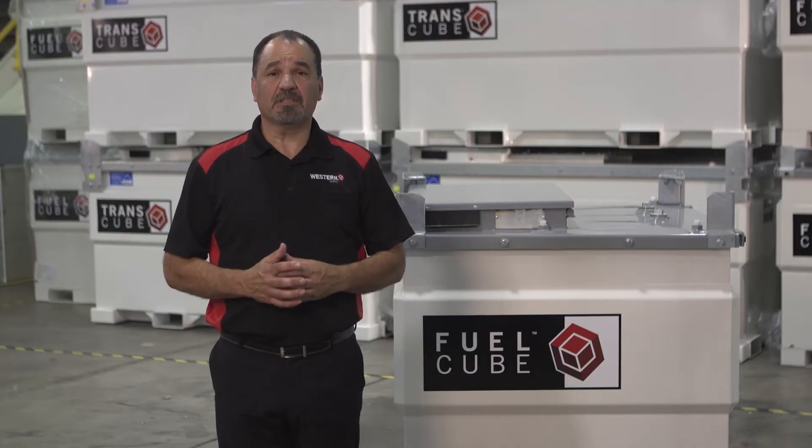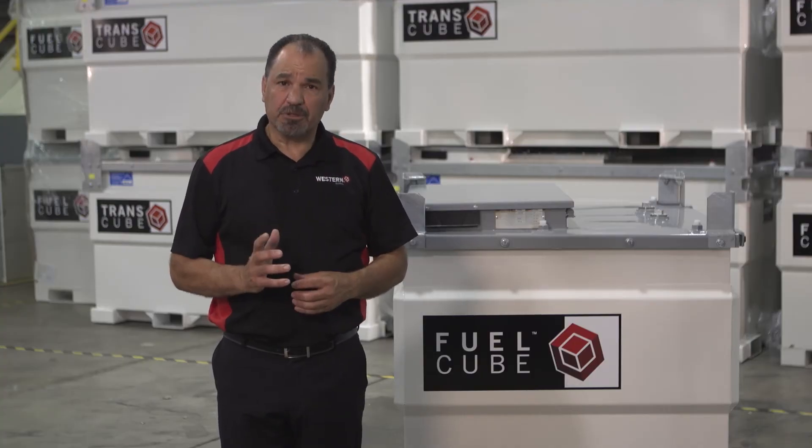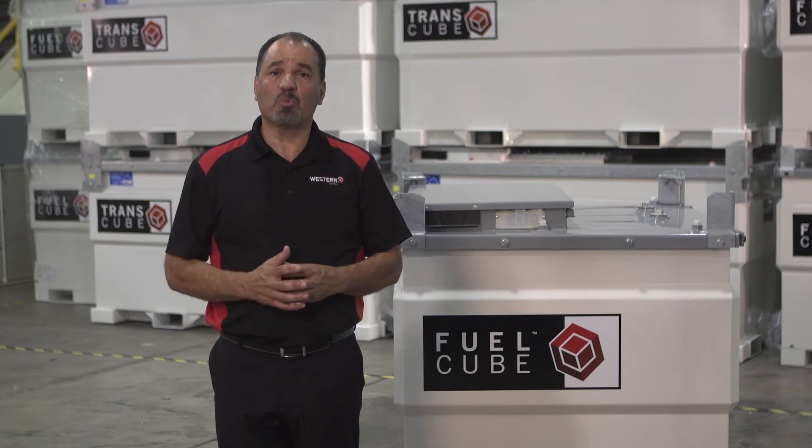Set yourself apart from the competition by providing the future of fueling now. Contact us today for more information.